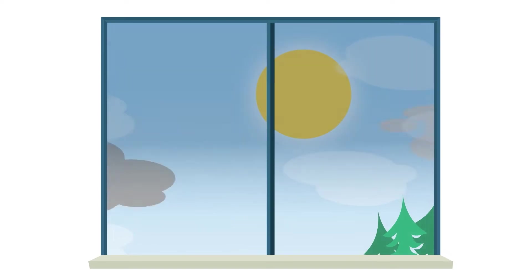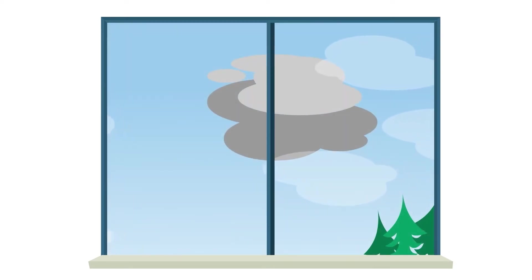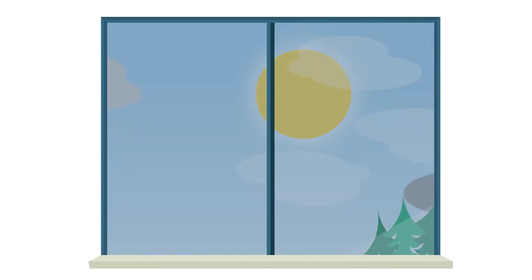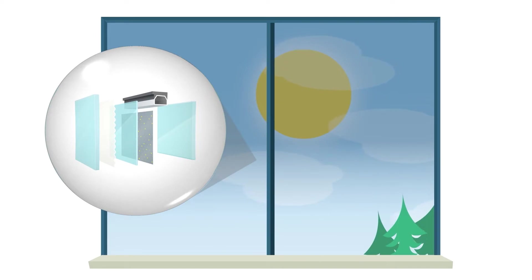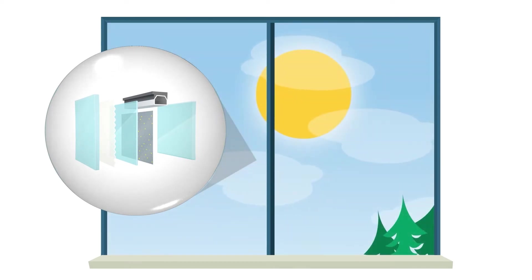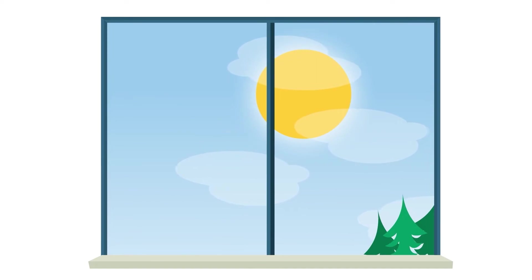When the sun isn't shining anymore, the glass clears. It works seamlessly in a three-part system. Part one is the insulating glass unit, or IGU — the glass itself, built with a responsive coating that allows for tinting customization.